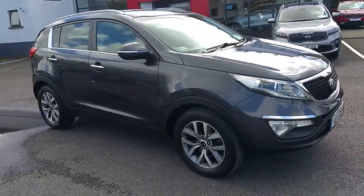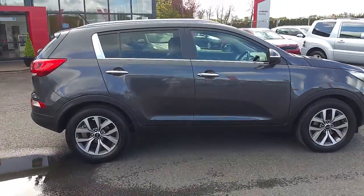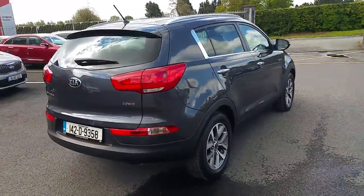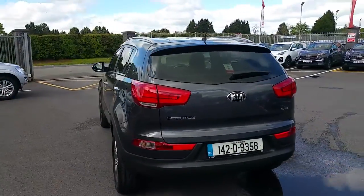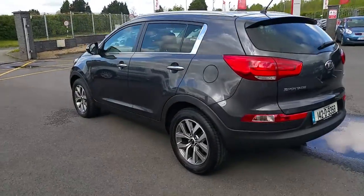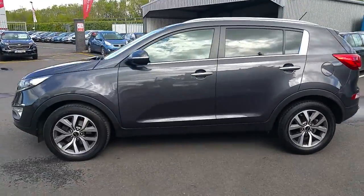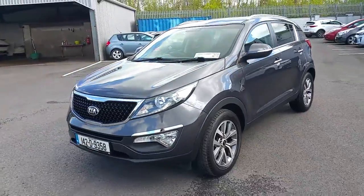This is our 142 Kia Sportage 1.7 diesel in immaculate condition both inside and out. Alloy wheels, rear sensors, metallic paint, roof rails, privacy glass — just a few of the features outside of this car.